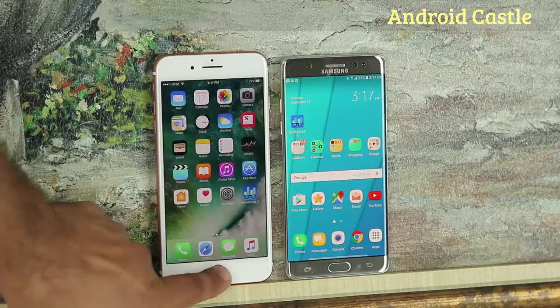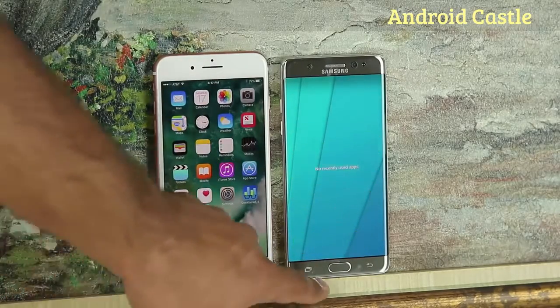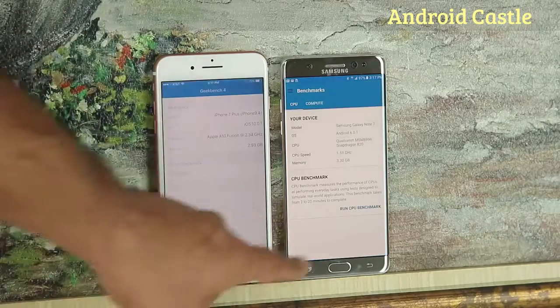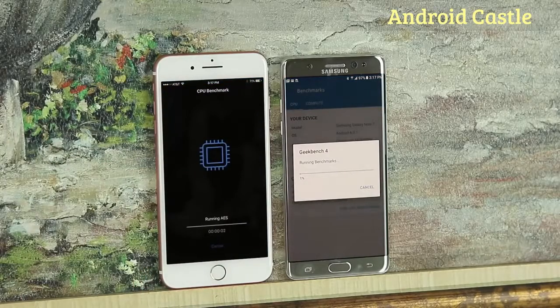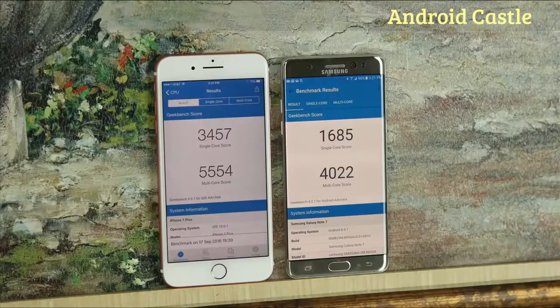Now let's do a speed benchmark. We'll use the newest iteration of the Geekbench benchmarking tool to see which phone produces more raw power. We'll clear all background tasks and launch Geekbench. The numbers speak for themselves — both in single-core and multi-core performance, the iPhone 7 has a clear lead over the Note 7. It's pretty much obvious that the iPhone 7 does have more raw processing power, which could be great for advanced apps such as video editing and demanding games.